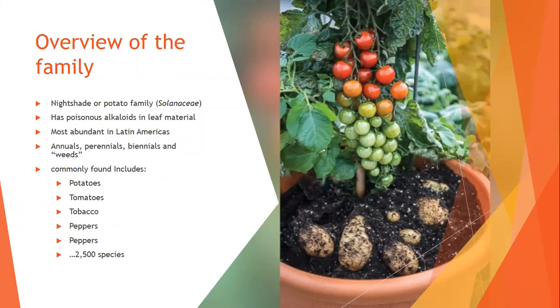So an overview of the family — it's the nightshade or potato family, the Solanaceae family. There's a picture on the right here — this is the 'ketchup and fries,' where they've grafted a potato plant to a tomato plant. It wouldn't produce many fries or much ketchup, but it's a legitimate plant — not Photoshop.